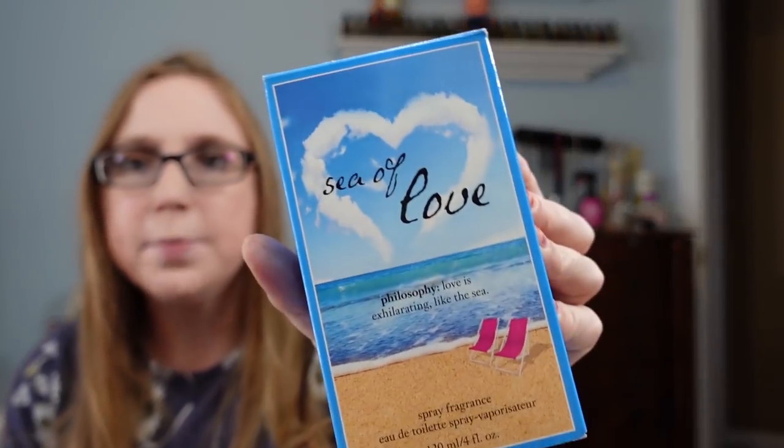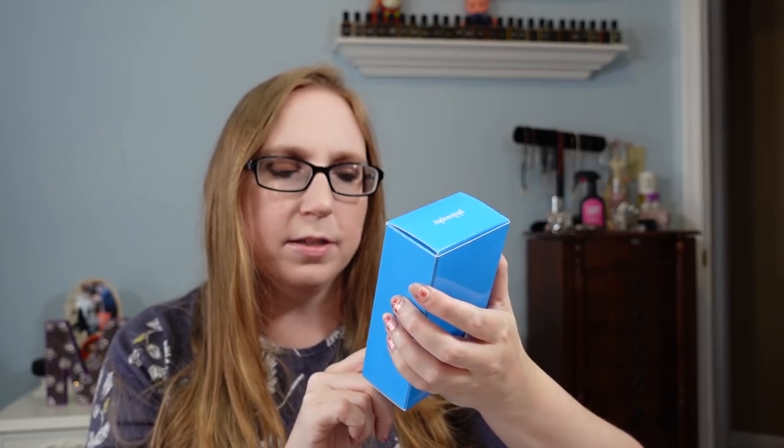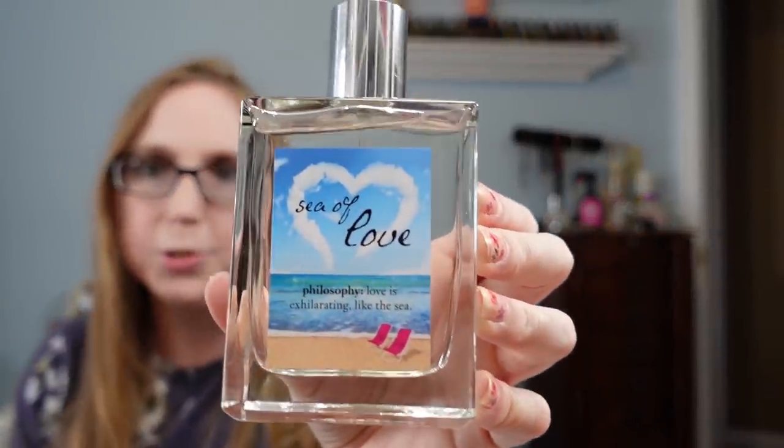I got this Philosophy perfume — this was a really nice find. The fragrance is called Sea of Love. It's a huge four-fluid-ounce bottle and it looks brand new. It smells really nice — it's got like a fresh, watery, summery fragrance to it. I'm not keeping it for myself though. I paid two dollars for it and have it listed as a buy it now for $29.99.